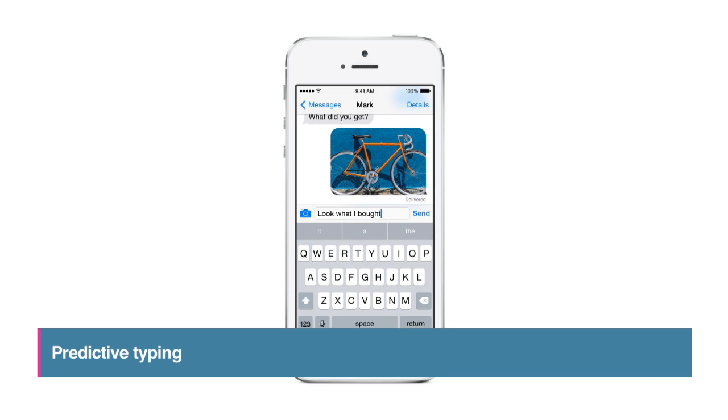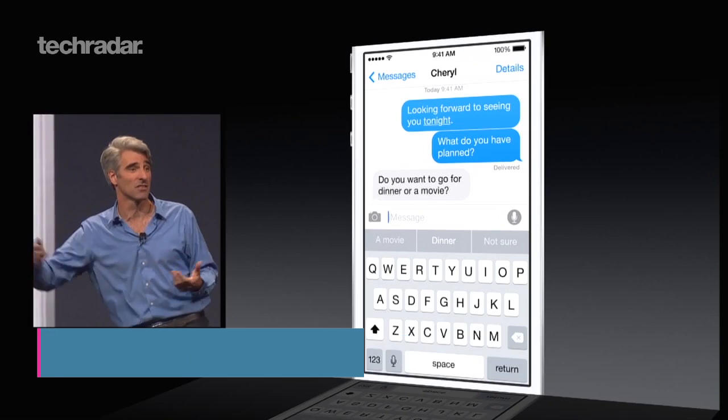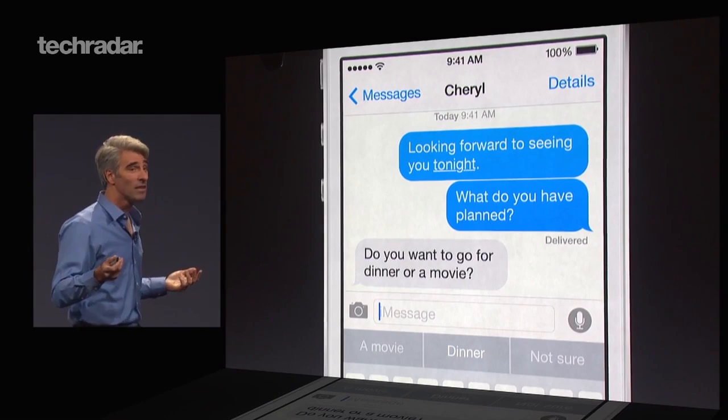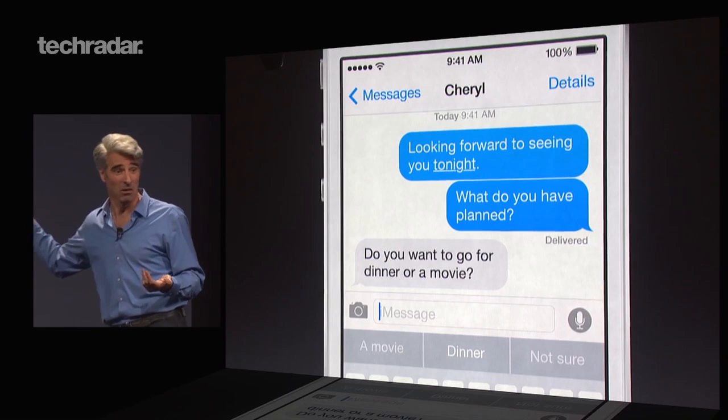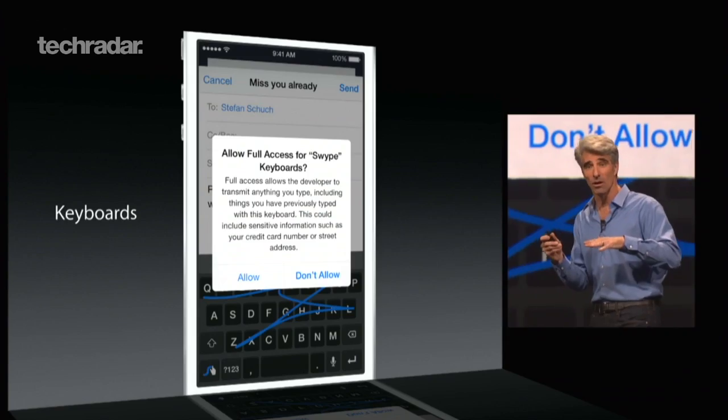We've seen predictive typing on other platforms of course, but Apple's version is context aware. This means if you're replying to a message suggesting dinner or a movie, your typing suggestions will include dinner and movie. iOS 8 will also, at long last, support third-party keyboards.